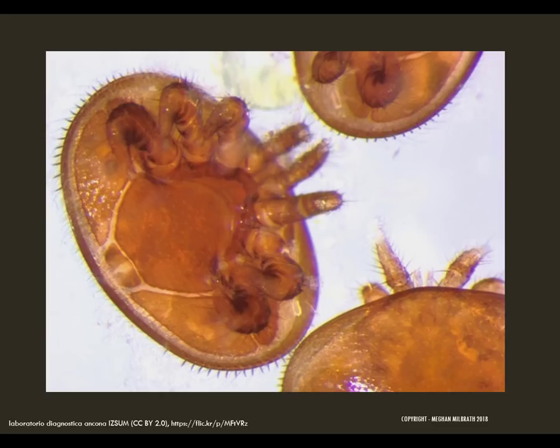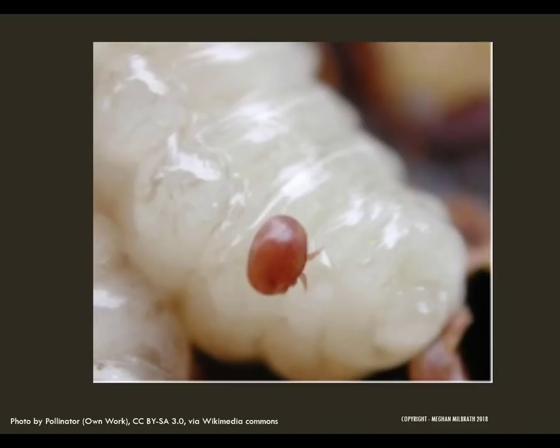When the mite comes across a cell that has a mature larva, it will jump in and hide in the royal jelly to evade the bees. It will use a specialized snorkel-like structure called a paratreme while it is buried in the royal jelly so it can survive until the cell is capped and it is free to move around. Once the cell is capped, the female mite will cut a hole in the larva and begin to feed on it. This is where the mites transmit viruses to the bees. A lot of the viruses that the mites transmit are often found in the hive, but they only cause disease when injected in this fashion.